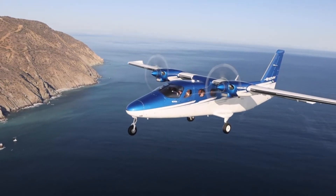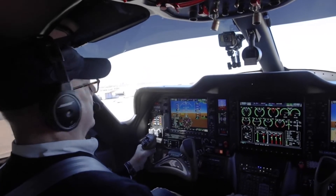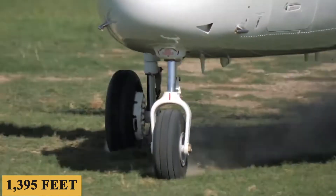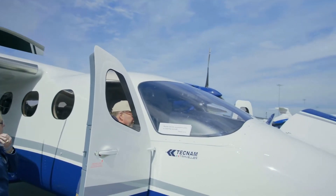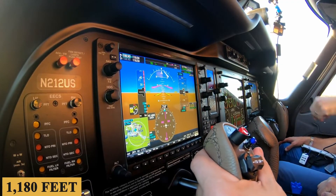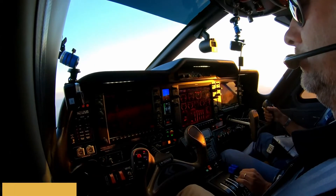At the maximum takeoff weight of 8,113 pounds or 3,680 kilograms, the takeoff run for the new P-2012 takes only 900 feet or 275 meters, and to clear an obstacle, the takeoff distance is achieved in just 1,395 feet or 425 meters. At the maximum landing weight of 8,000 pounds or 3,630 kilograms, the landing distance from the obstacle takes only 1,180 feet or 360 meters, and the ground run requires just 510 feet or 155 meters.